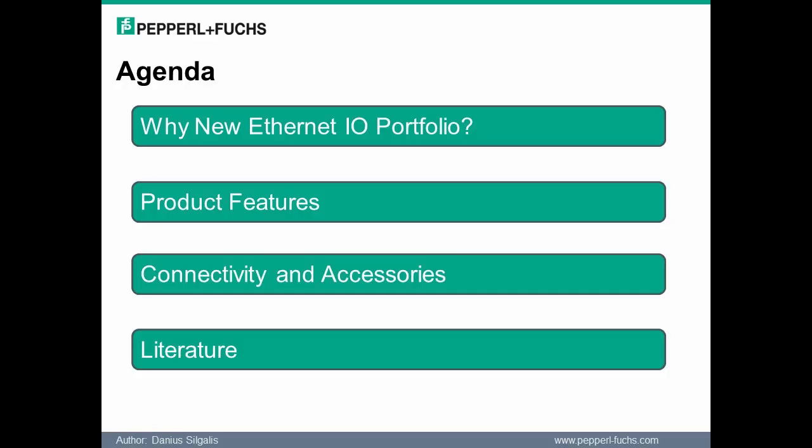The webinar has been broken down into the following list of topics. First, why has Pepperall & Fuchs decided to introduce this new product line to its product offering? What are some notable product features to be aware of? What is a typical architecture and what accessories are available? And finally, what available literature has been created?